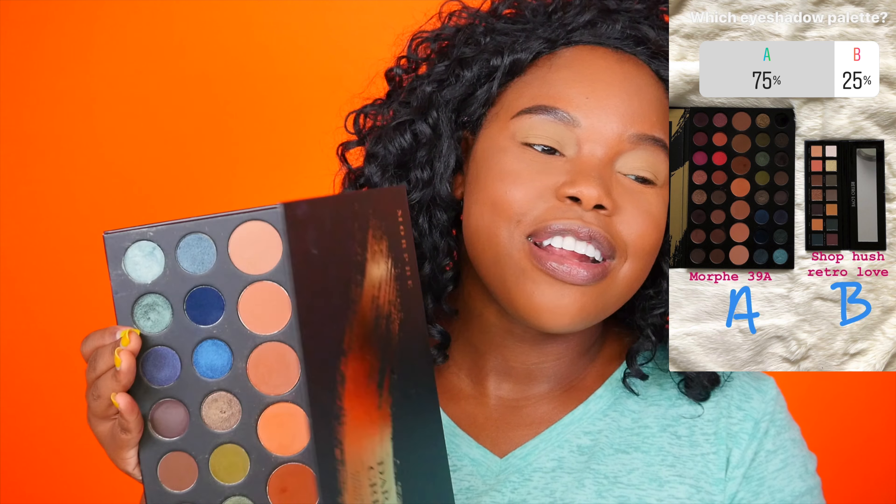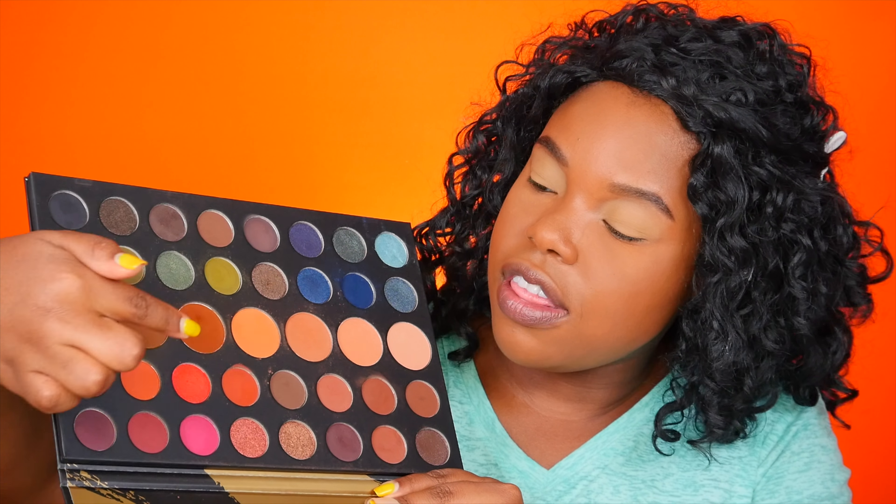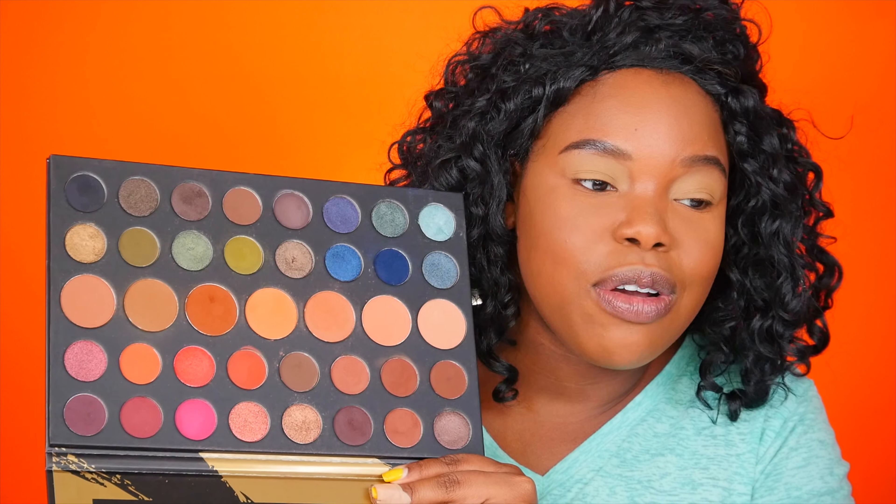For the eye look, I pinned two palettes: the Retro Love palette from Shop Hush — which is like a dupe for the Anastasia Beverly Hills Subculture palette — and the Morphe 39A palette. The Morphe 39A won! I haven't used it in a while since it's no longer sold on the Morphe website, but I still love it. Within the palette I offered two different color stories, and you guys picked this particular color story — I was honestly expecting you to pick the blue one.